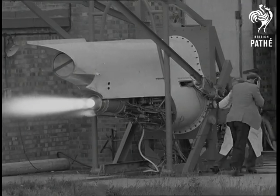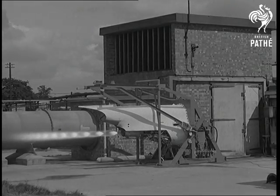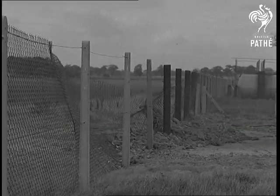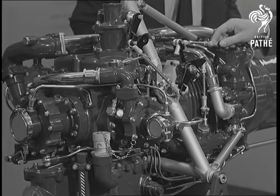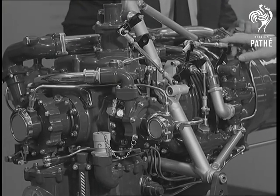It can be switched on and off during flight, whenever its help is wanted, and it can operate at full thrust for several minutes. Here's the inside of the Spectre. It runs on a mixture of hydrogen peroxide and kerosene, which simplifies fuel supply, for kerosene is the fuel used by turbojet engines.